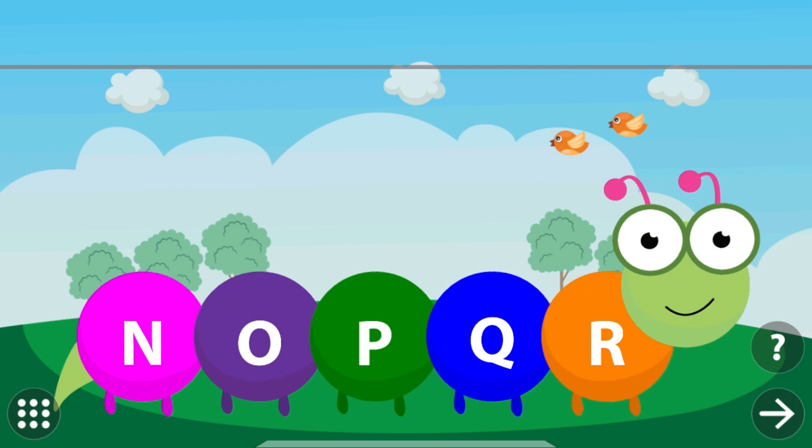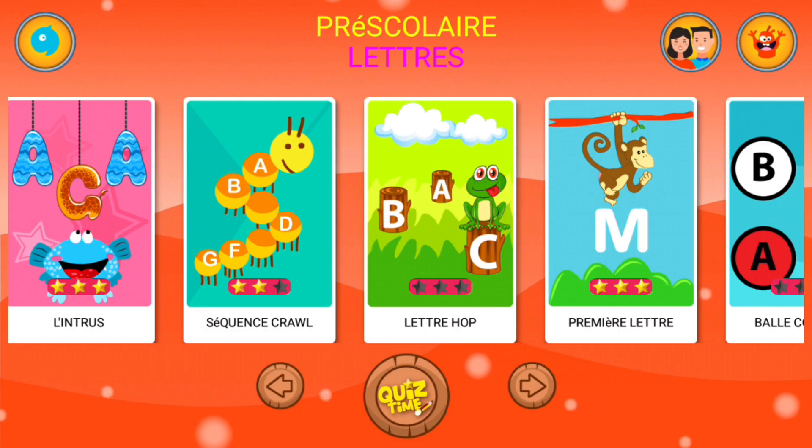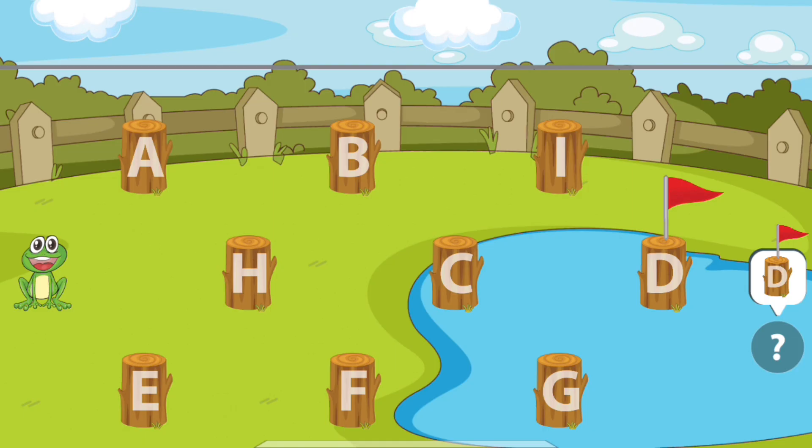Touch the caterpillar to find the missing letters. N. R. N. O. P. Q. Q. R. Touch the caterpillar to find the missing letters. N. O. K. L. M. N. O.